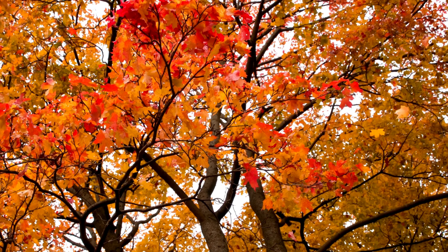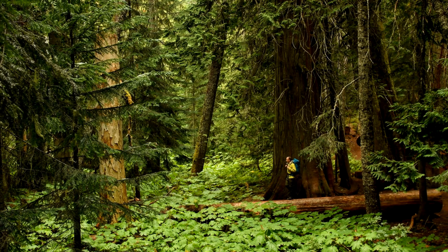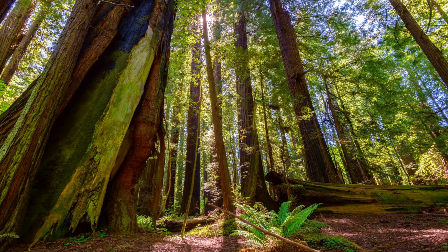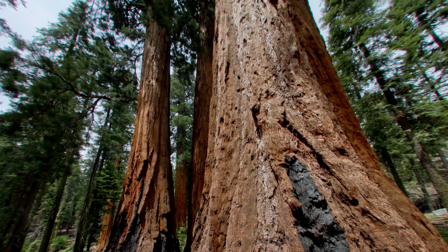16. Cedar tree. Cedar trees are tall and their wood smells really nice, so people use it to make things like closets and furniture. 17. Redwood tree. The redwood tree is the tallest tree in the world. Some redwoods are so big, you can even drive a car through a hole in the trunk. 18. Sequoia tree. The sequoia tree is known for its giant size. These trees are so old and tall, some of them have been around for thousands of years.